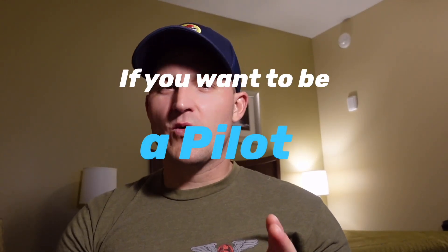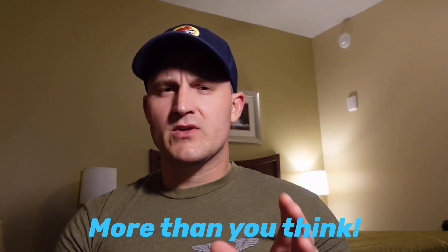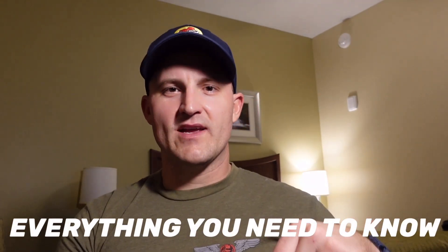If you want to be a pilot, one of the requirements is that you know what documents are required to be on board the aircraft when you go fly. There are actually quite a few more than you might think, but don't worry — it's not too hard, and I'm going to explain everything you need to know in this video right here.